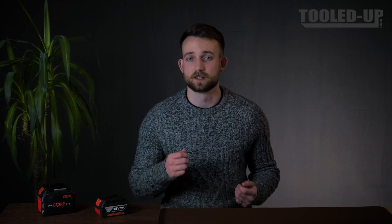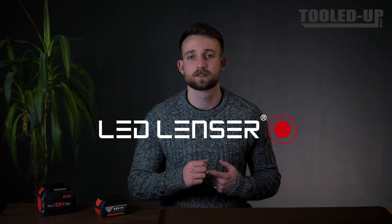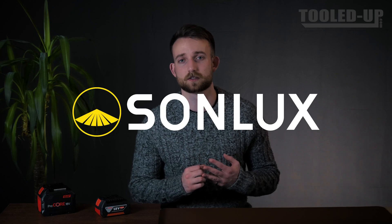Next up, there's Brennenstuhl, LED Lenser, Len Lighting and Sunlux, offering a range of work light solutions from flood lights, search lights and inspection lights. Next up, the technology leaders in specialist lighting, ultraviolet and infrared emitters.